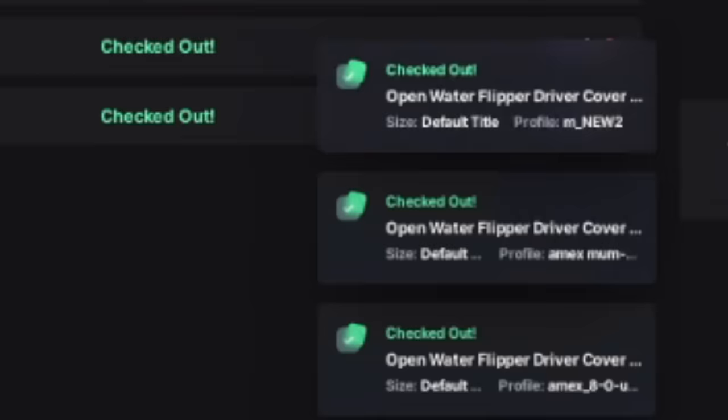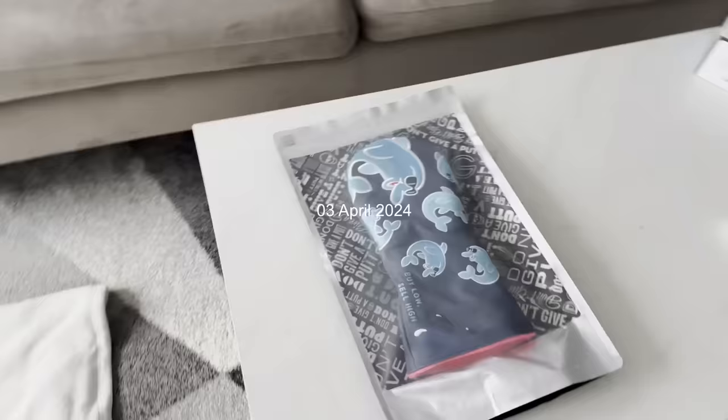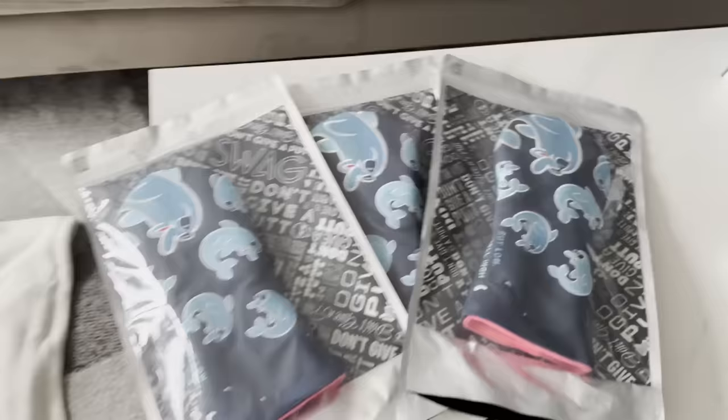Damn, I kind of went crazy. Got three of them in so far — this is a lot bigger than I expected. Time to do some listing.